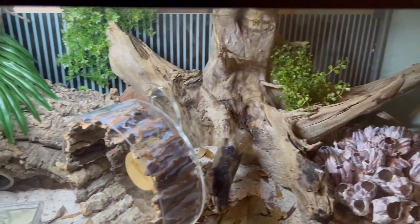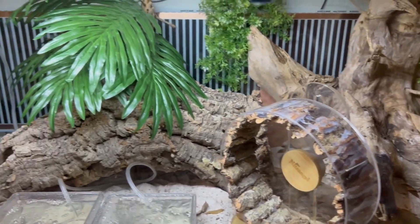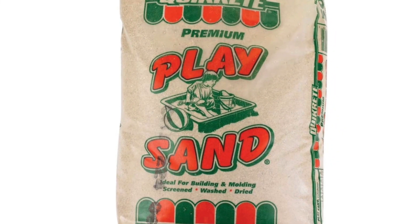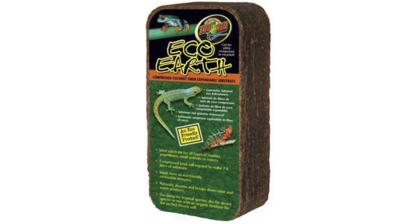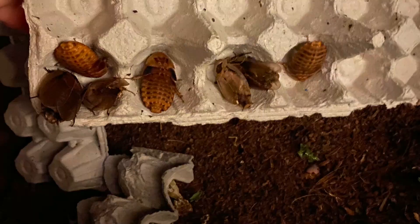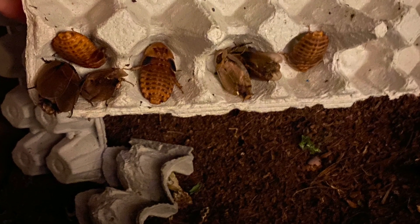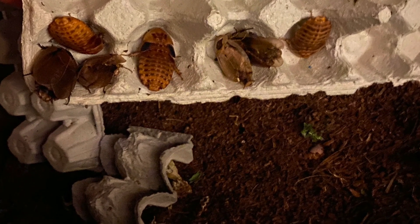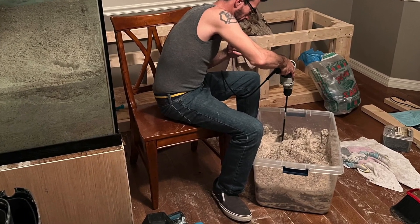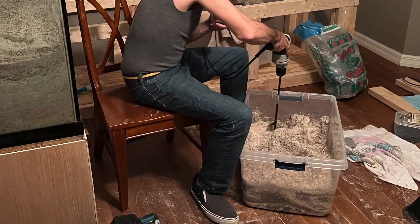The 5-to-1 sand and coconut fiber substrate we recommend may have additional benefits over an all-EE substrate when it comes to harboring pests. An all-EE substrate is easier and more welcoming to insects and arthropods that like to burrow. The coconut fiber can be a food source for some mites. A well-mixed, densely packed, moist, 5-to-1 substrate is perfect for our crabs and less hospitable for pests.